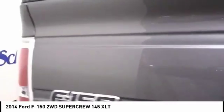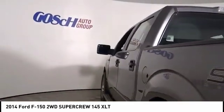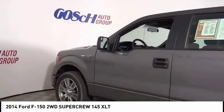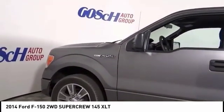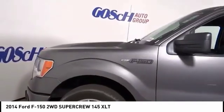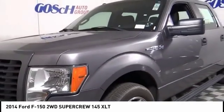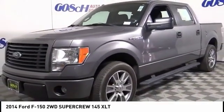This vehicle has less than 40,000 miles. Here are some of this vehicle's great options: traction control, air conditioning, dual airbags, power steering, four-wheel disc brakes, center armrest, security system, CD player, power windows, and electronic stability control.